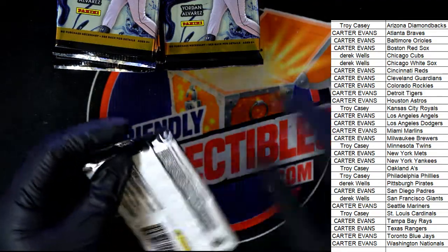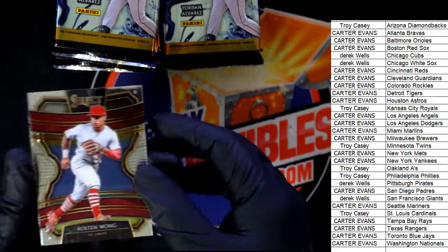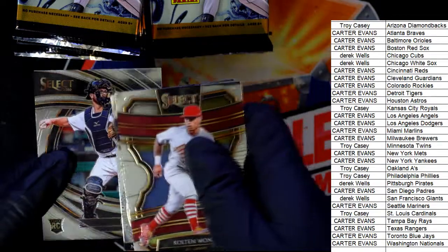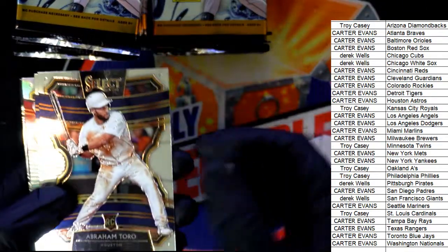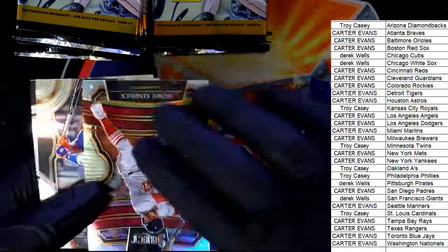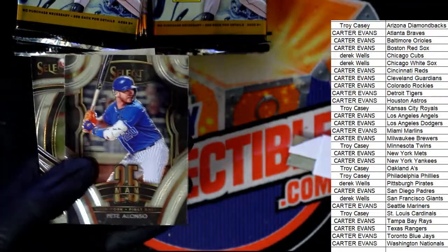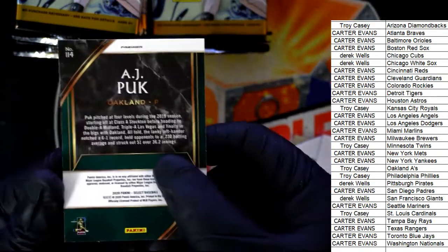Okay, we got four hits coming up in this Select baseball break. That was a Jake Rogers rookie card. We saw in the last one — got a few nice rookies here. Here's a prism.